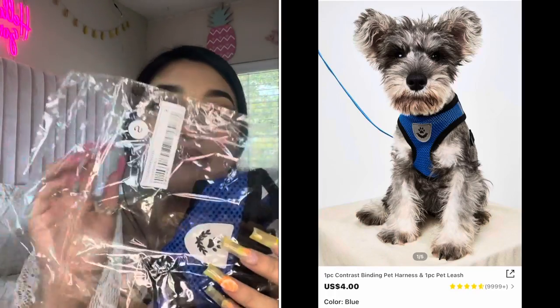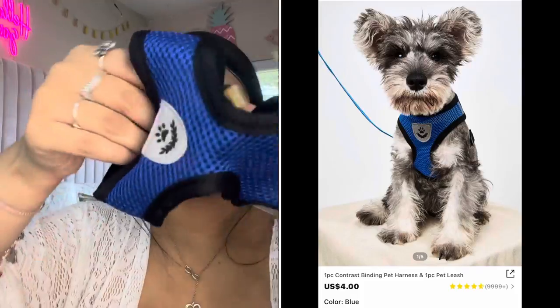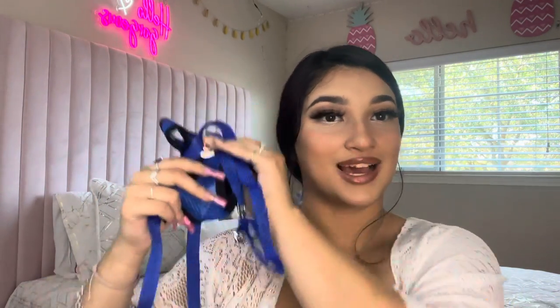The next thing that I got him was this harness. I got it in a small — oh my gosh, look at how small it is, so cute! I don't know if this is going to fit him, hopefully it does. It also came with this small leash, but it's not that long, that's why I also got this longer one.